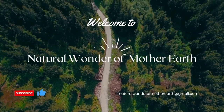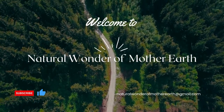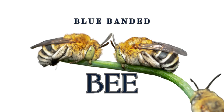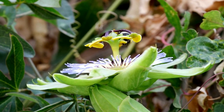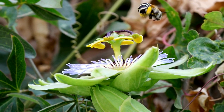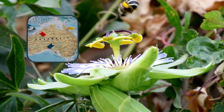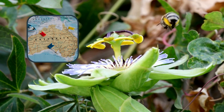Hiya folks, and welcome back to Natural Wonder from Mother Earth. Our first bee species on the list is the stunning Blue Banded Bee. These bees are native to Australia and are known for their vibrant blue and black stripes.